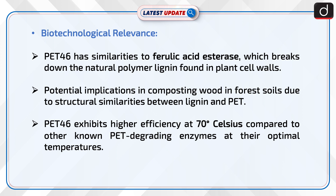PET-46 exhibits higher efficiency at 70 degrees Celsius compared to other non-PET degrading enzymes at their optimal temperatures.